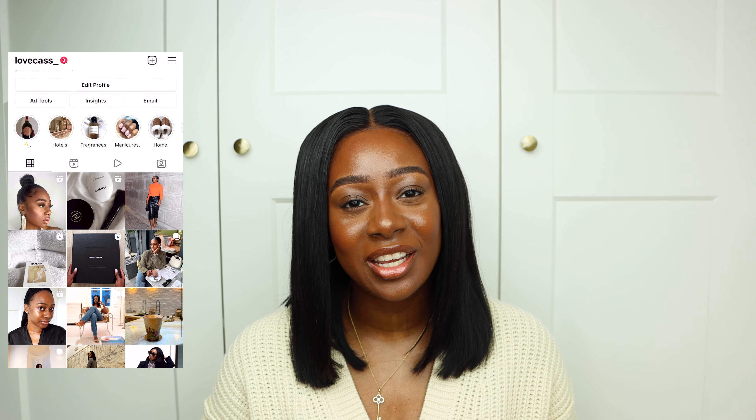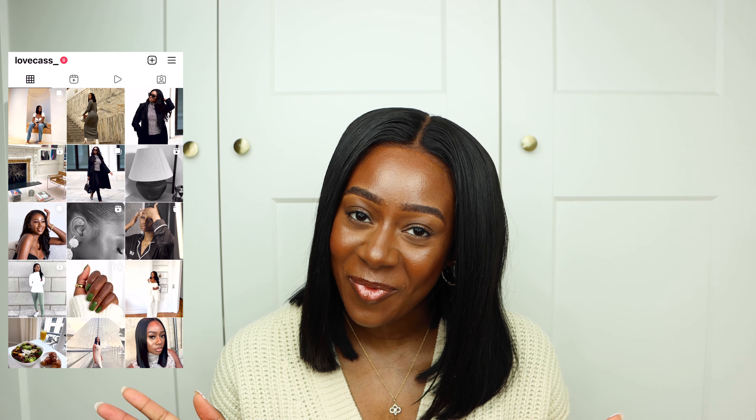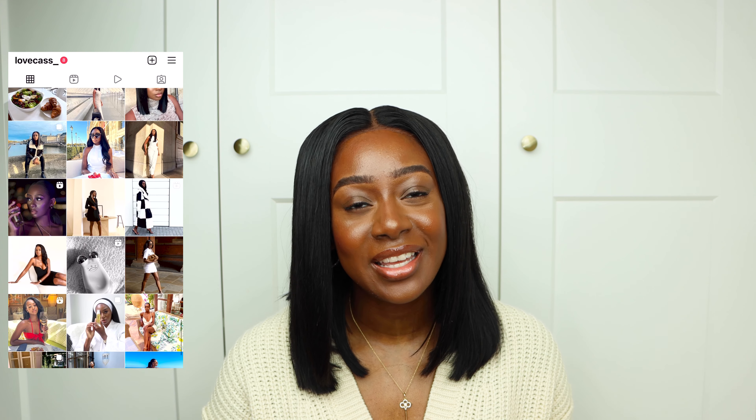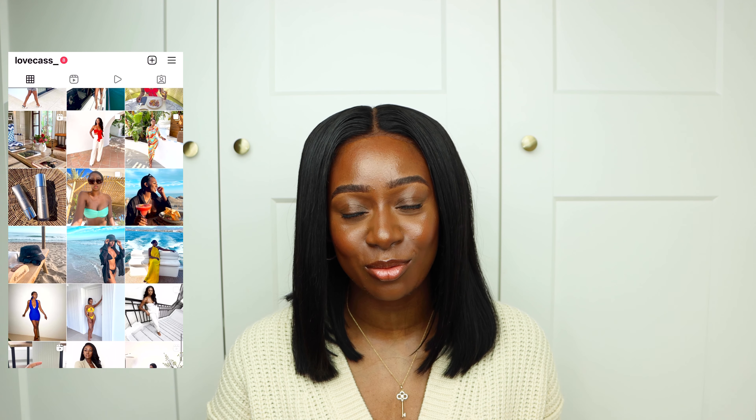Hi guys and welcome back to my channel. I'm Cassandra if you're new here, and if you're not, then welcome back. I know it's been a while since I've made a fashion haul — I've missed doing them so much, so I'm glad to be doing one today in partnership with Farfetch.